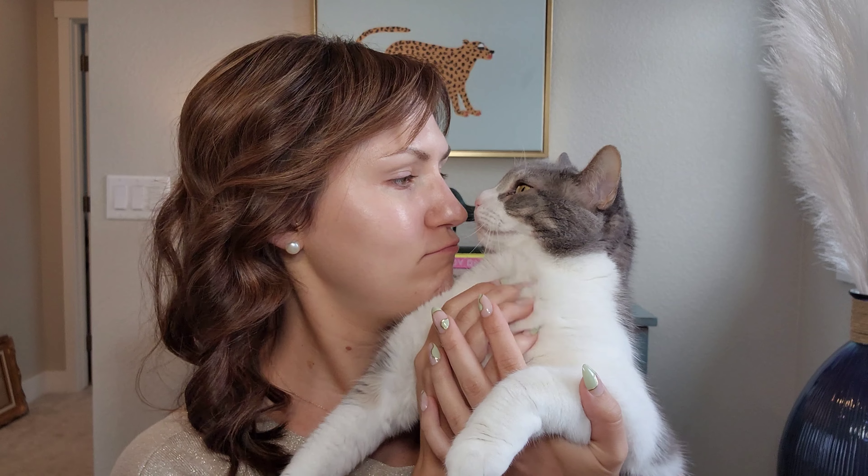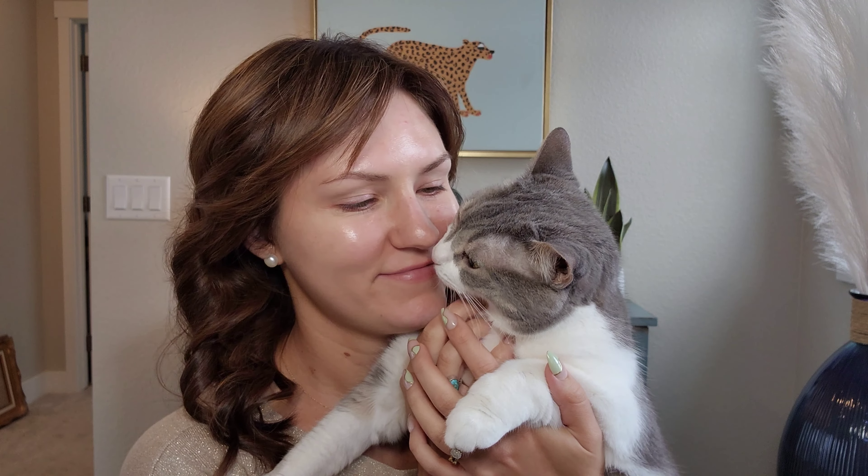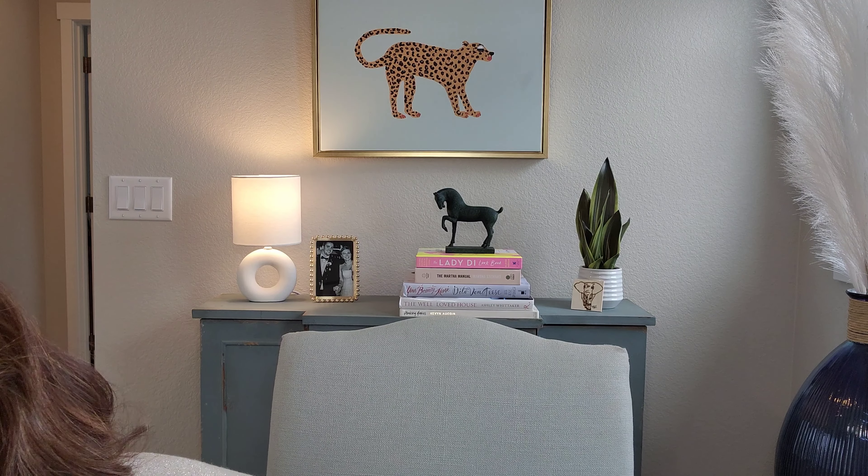She loves to be part of my videos — and she's purring. She's a best kitty, I love her. Okay, I have to film now. Where can I put you? Can you lay right here? Don't be mad at me.